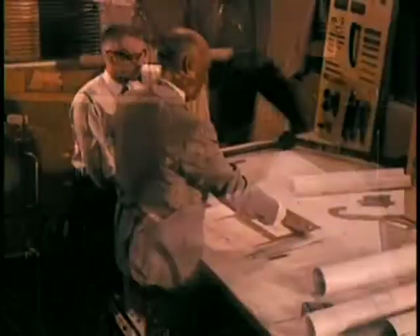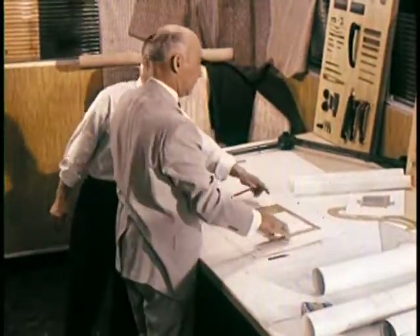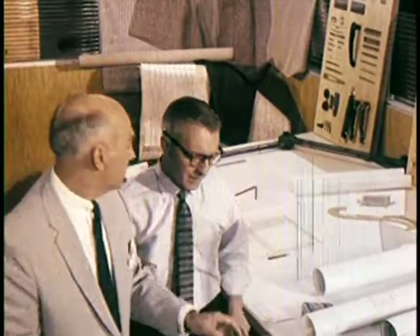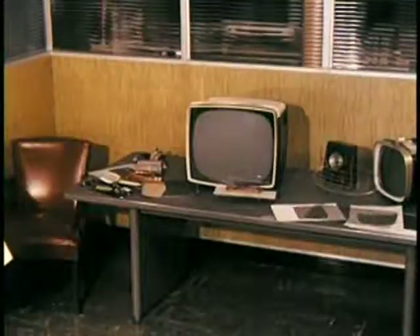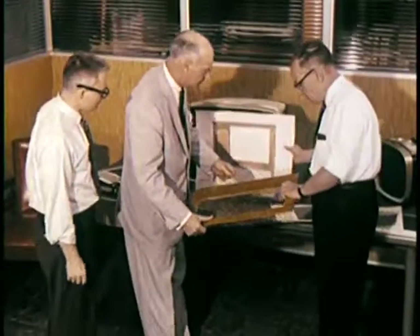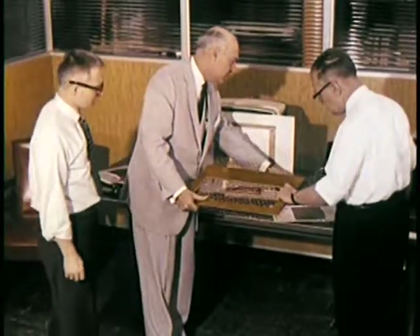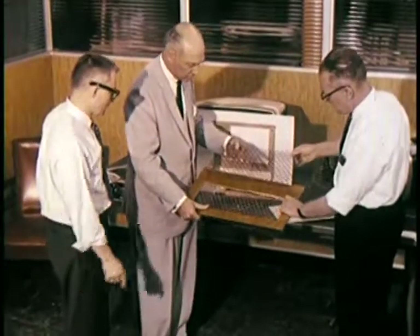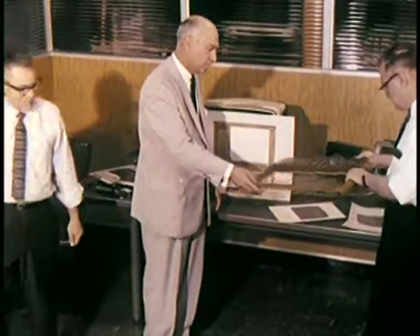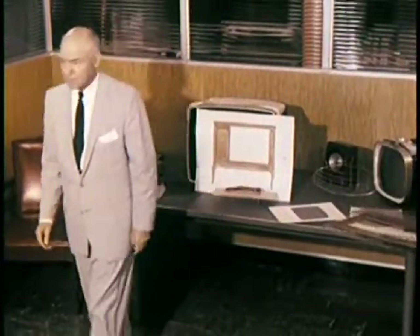Simultaneously, the product development division searches for designs that reflect tastes and trends from all over the world. Hand in hand with styling design is the selection of quality materials to assure lasting beauty. Wood samples from all over the world are carefully considered. Hardware and fittings are selected carefully to complement the basic design.